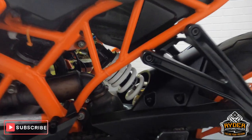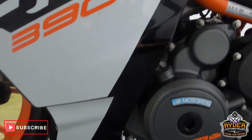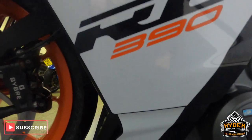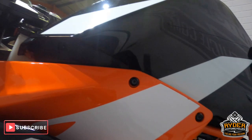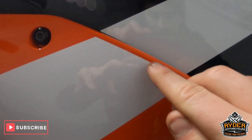The suspension this side is in good condition, all the frame work and engine bay is nice. Coming to the left hand side, the lower fairing is all in nice condition. Coming up on the left hand side, all the fairings there are nice. On the sticker it's just a tiny little nick out of one there.